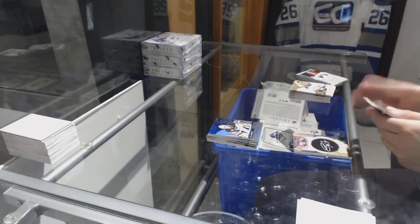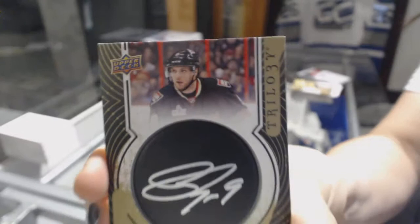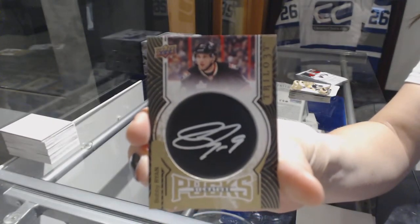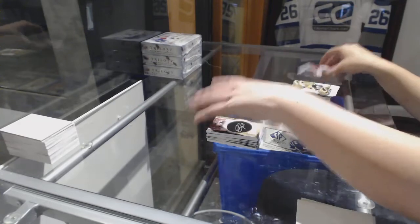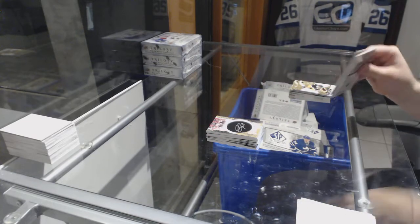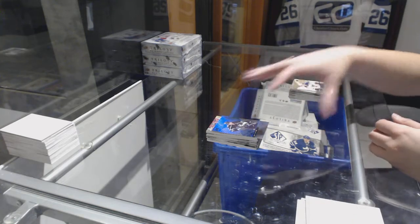We've got a patch number to 49 for the Pittsburgh Penguins, Matt Murray. A signature patch for the Ottawa Senators, Bobby Ryan. And a rainbow card for the L.A. Kings.